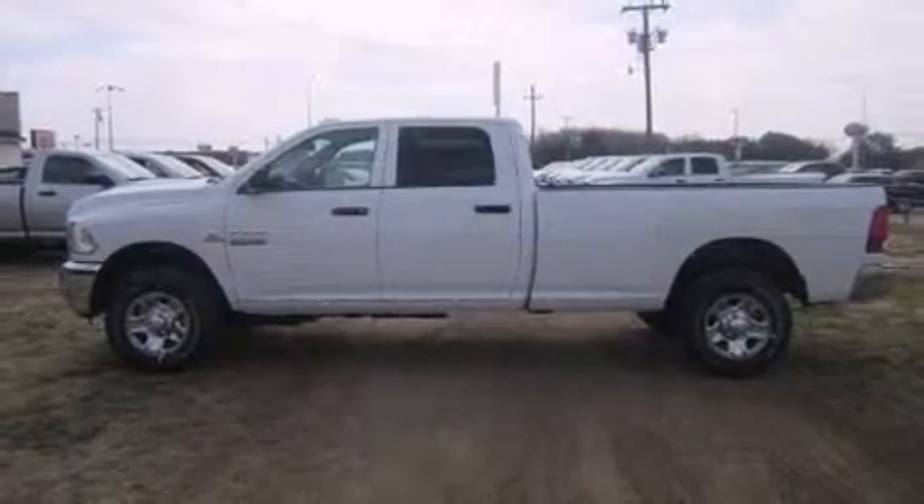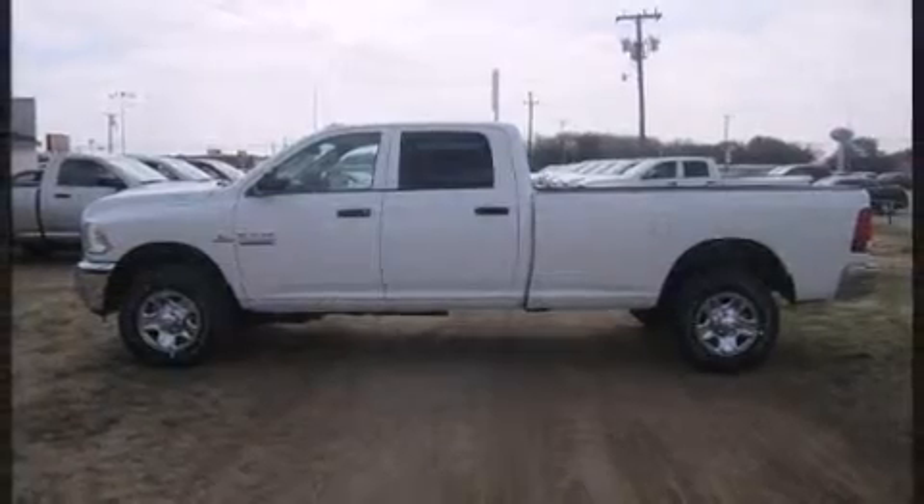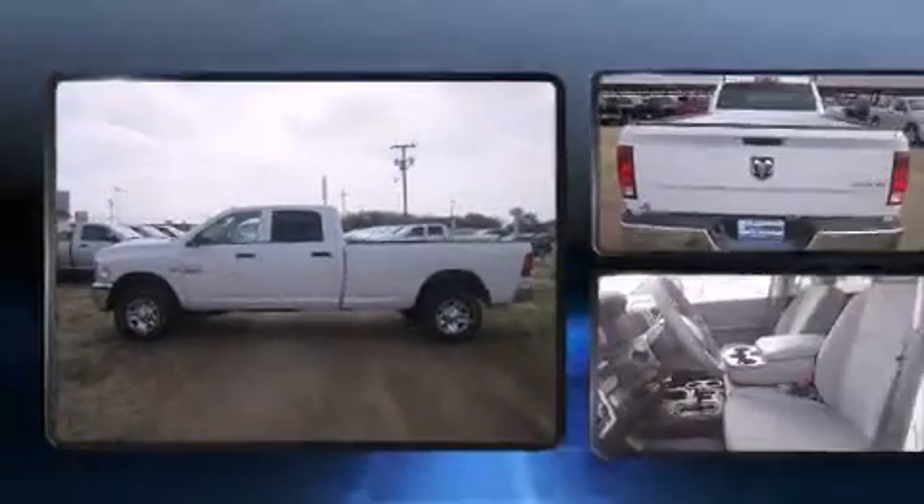Come test drive this 2014 Ram 3500. This four-door, six-passenger truck stands out among competitors in its class.